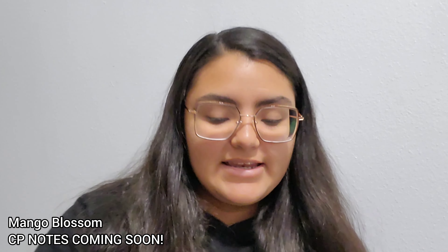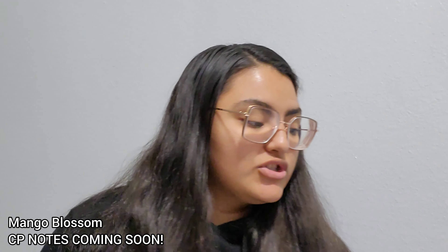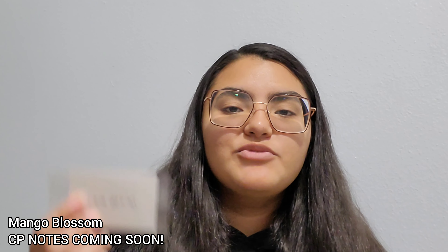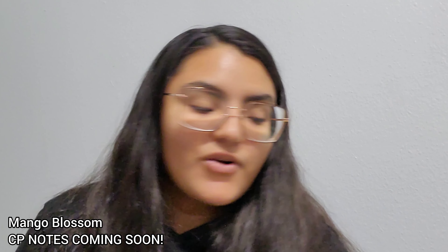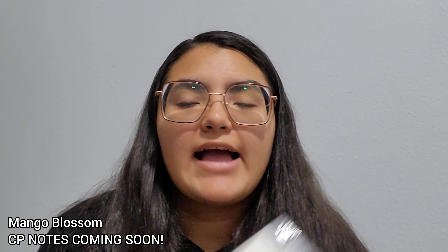Next one is Mango Blossom, and I'm a huge fan of mango. Some keynotes — and you don't expect this from mango blossom — are white peach, apricot, jasmine, and honeysuckle. This is a very unique scent.